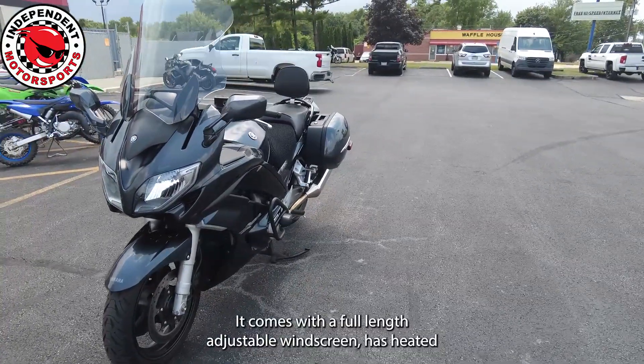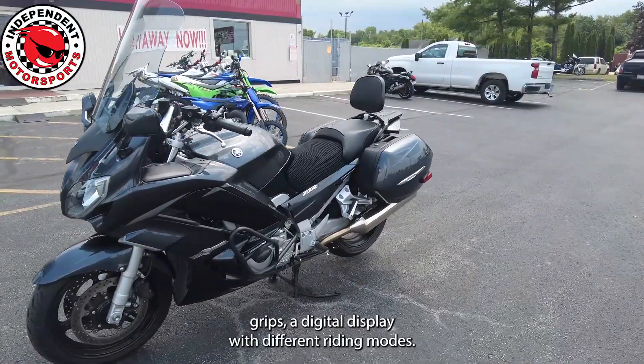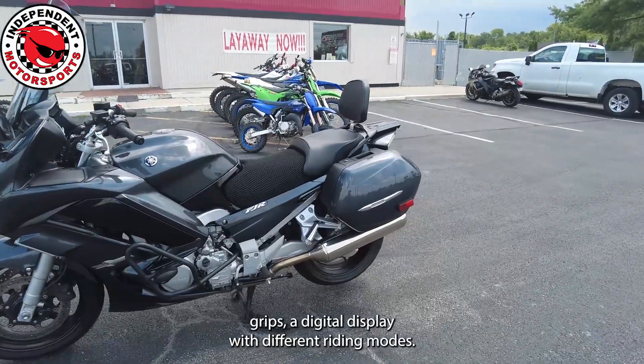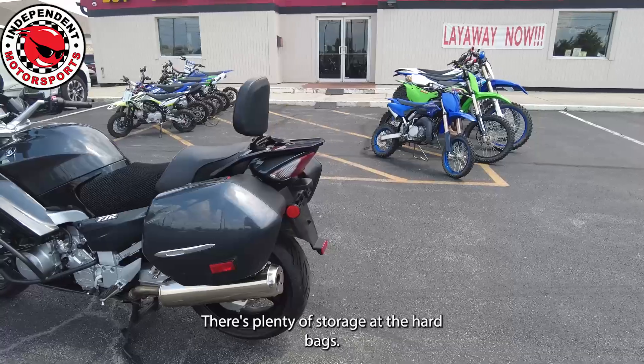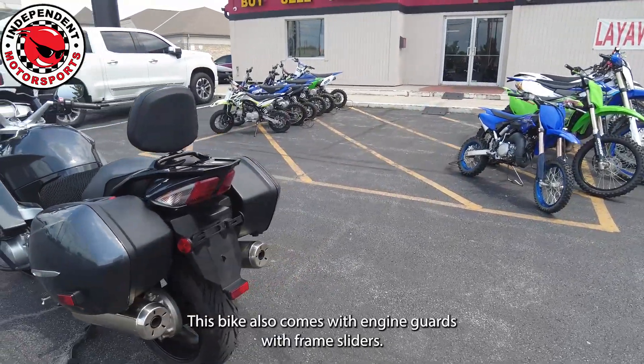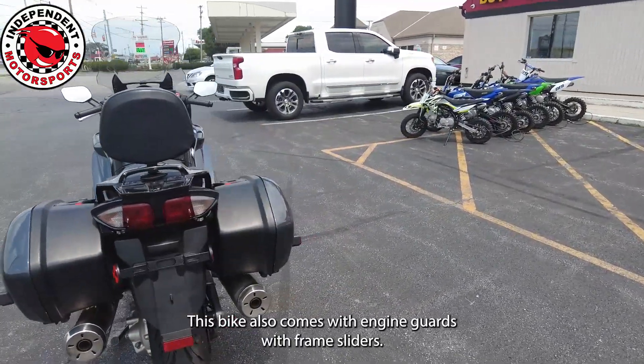It comes with a full-length adjustable windscreen, heated grips, and a digital display with different riding modes. There's plenty of storage with the hard bags, and this bike also comes with engine guards with frame sliders.